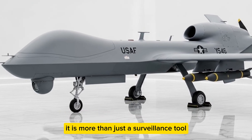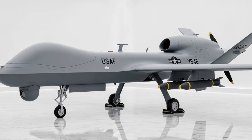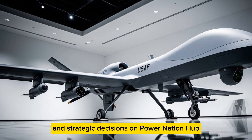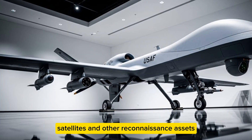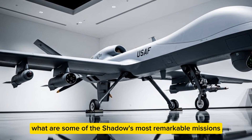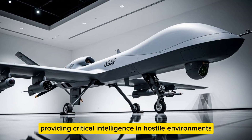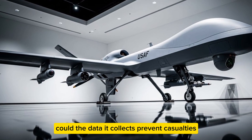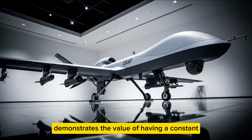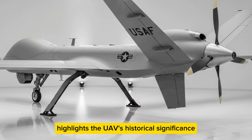How does the RQ-7 Shadow fit into modern military doctrine? It is more than just a surveillance tool — it is an integral part of intelligence, surveillance, and reconnaissance (ISR) operations. It complements manned aircraft, satellites, and other reconnaissance assets, creating a layered network of battlefield awareness. From Iraq to Afghanistan, it has flown thousands of sorties, providing critical intelligence in hostile environments — preventing casualties, identifying insurgent positions, and guiding precision artillery and air strikes.